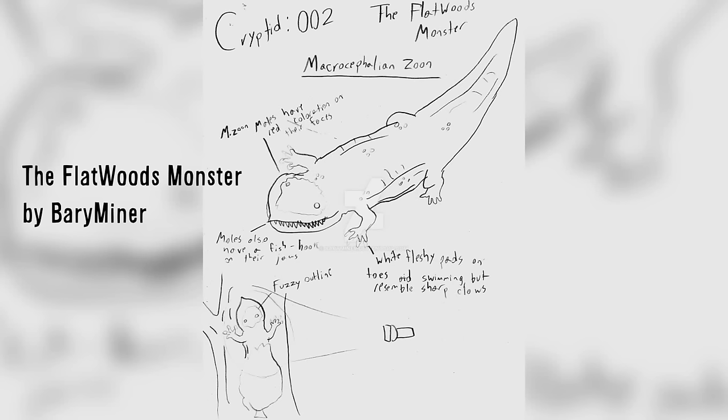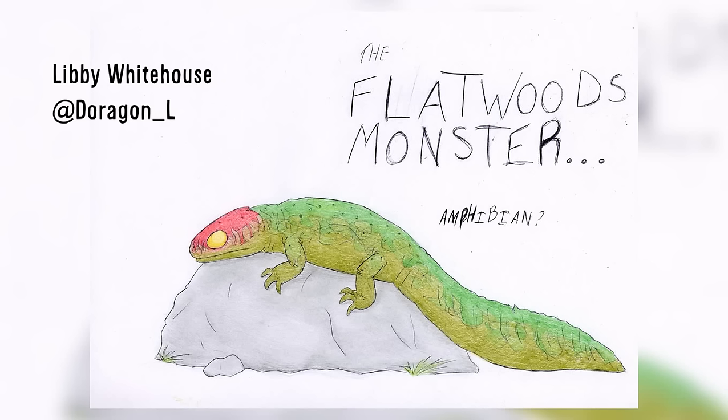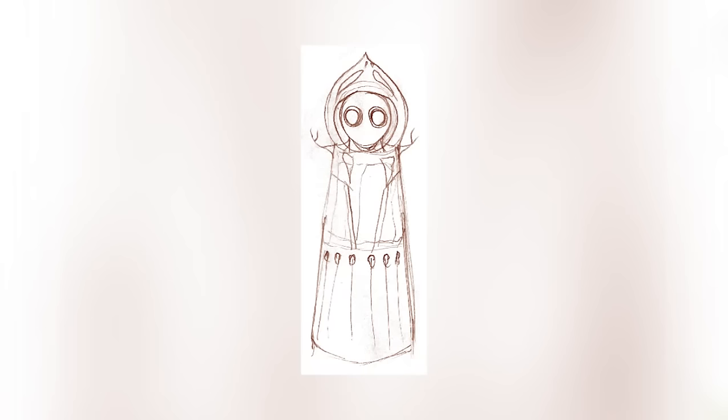I also would like to thank all my viewers that sent in awesome fan art of Megalostrix and Macrocephalian. I love all the work, and again, thank you so much. Here's just a few drawings and paintings people sent in. C.M. Kozman even made a few sketches of the Flatwoods Monster that looked great.